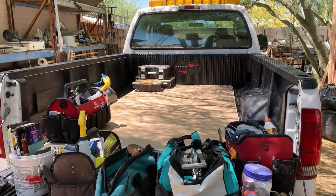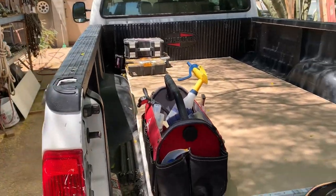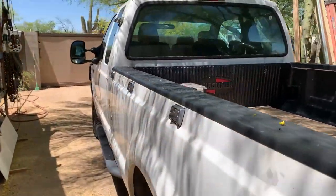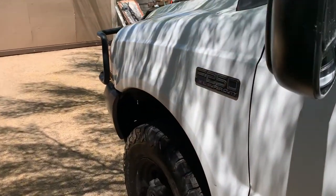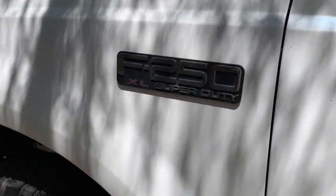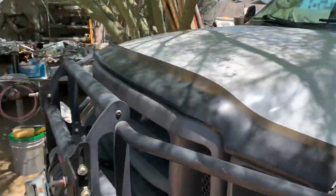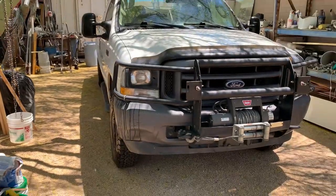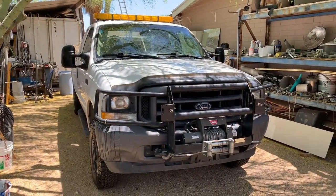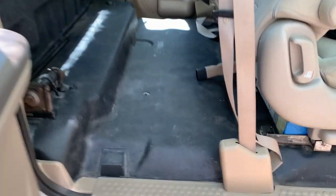Hello everybody, I wanted to share with you today the tools I carry in my truck. It was recently washed and I removed all my tool bags. The truck I'm using is a 2004 Ford F250 4x4 with a 5.4 liter engine. I purchased it in December 2017, pre-owned with 183,000 miles. It already had the bumper, winch, and emergency lights installed.